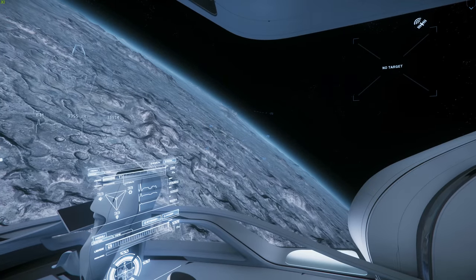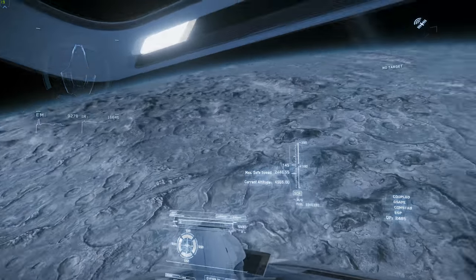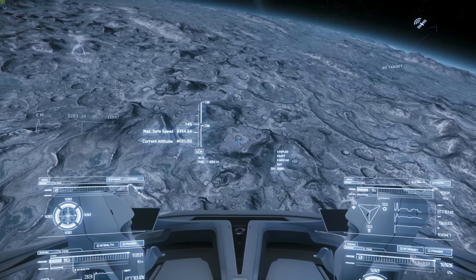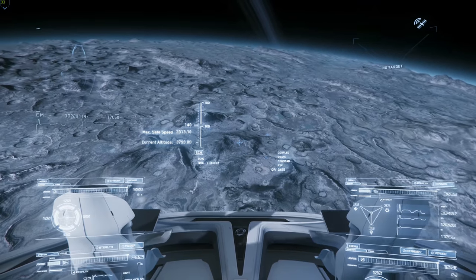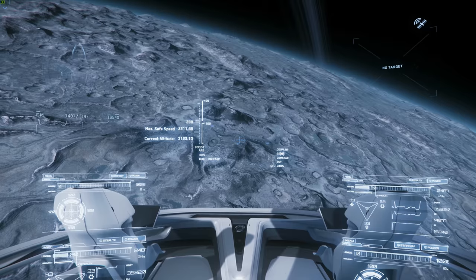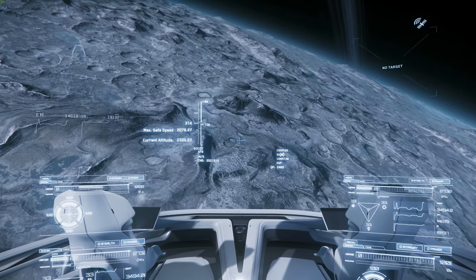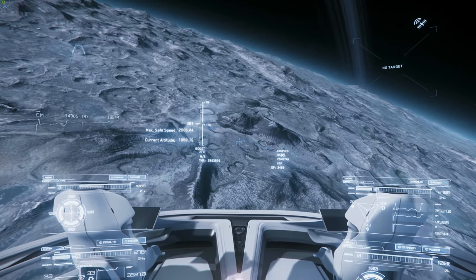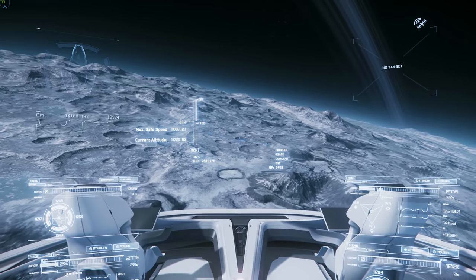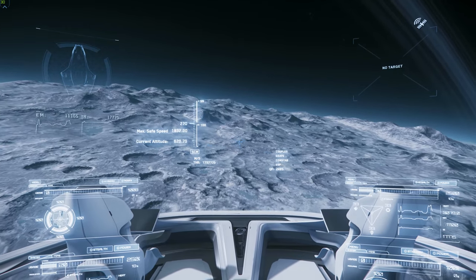Coming in on approach — just freaking gorgeous. The rings — absolutely stunning. Look at that. Is there anything more beautiful in the verse than coming in from orbit over the surface of a moon or planet? Look at that view — it is just stunning.